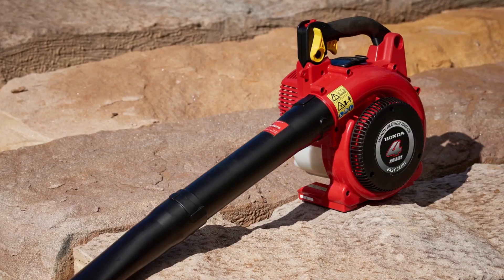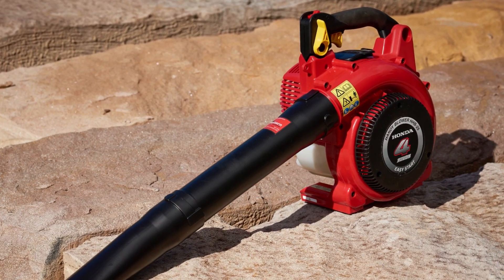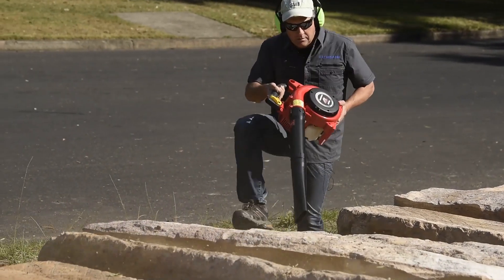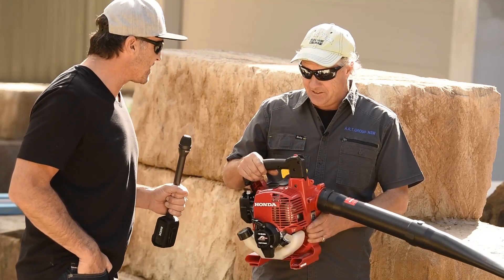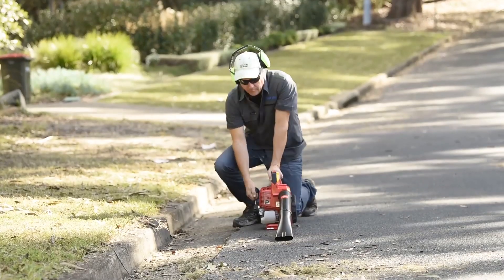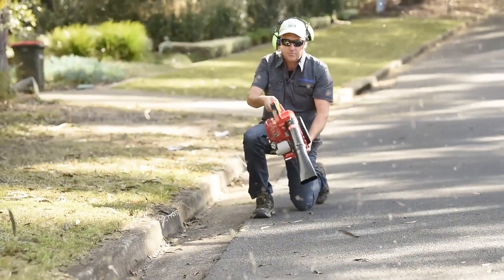Well, it's the HHB 25 — awesome four-stroke engine. It's the first four-stroke handheld blower in the world. A world first! Being a four-stroke, that's going to make it very powerful and quiet. It is very quiet, good for noise-sensitive sites. Fantastic!